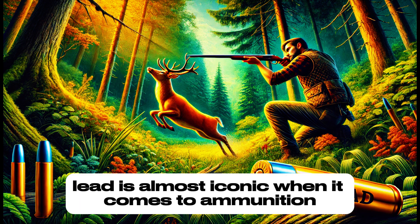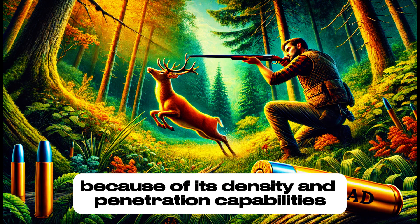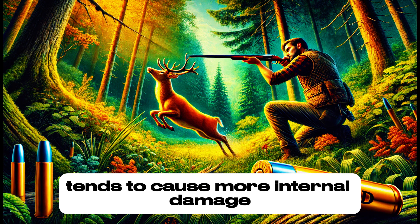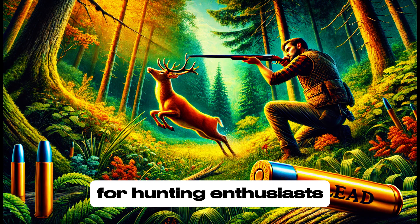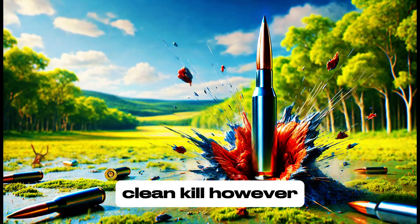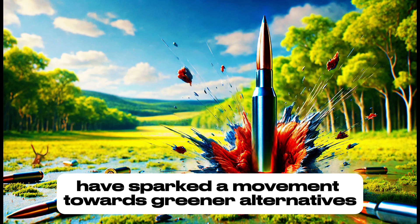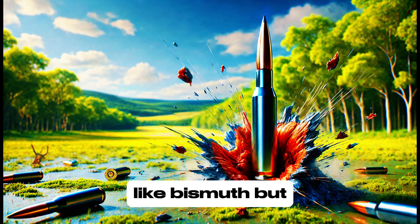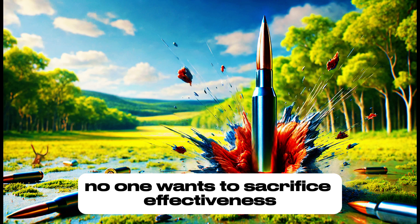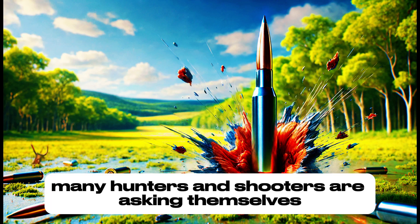Lead is almost iconic when it comes to ammunition. For many years it has been the material of choice because of its density and penetration capabilities. A lead bullet, being heavier than other materials, tends to cause more internal damage, increasing its stopping power. For hunting enthusiasts, lead has always been a reliable choice, especially when the goal is a quick, clean kill. However, lead has its challenges — environmental concerns and its toxicity have sparked a movement towards greener alternatives like bismuth. But do these new options really offer the same level of performance?